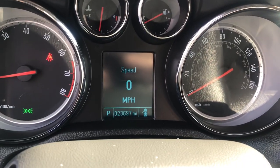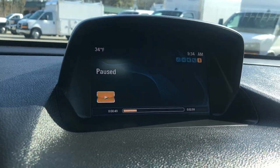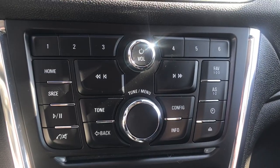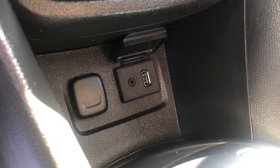It's actually got 23,697 miles on it. Up here you've got your audio system as well as your backup camera, and you've got your controls for that. You've got Bluetooth controls in this vehicle as well for your Bluetooth phone, and you've got your climate controls.